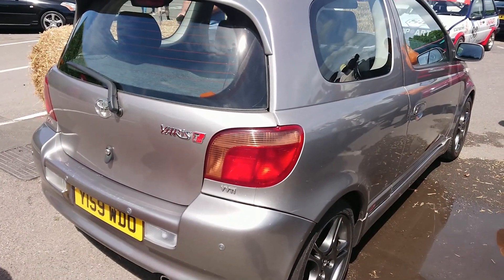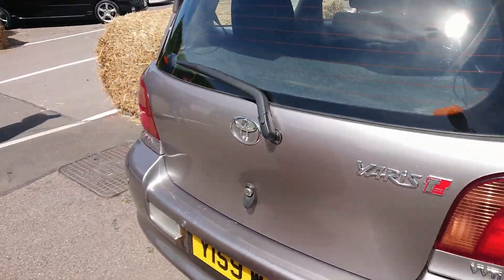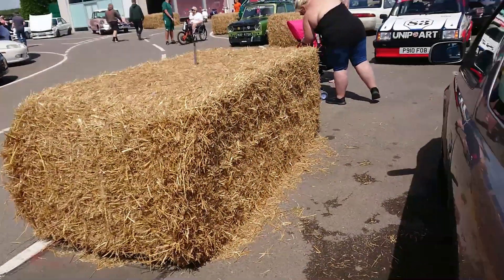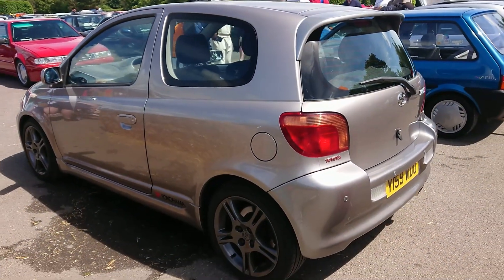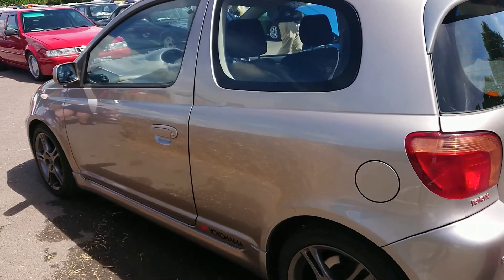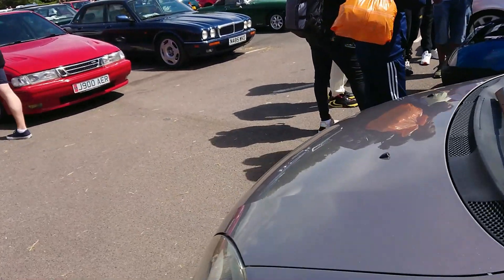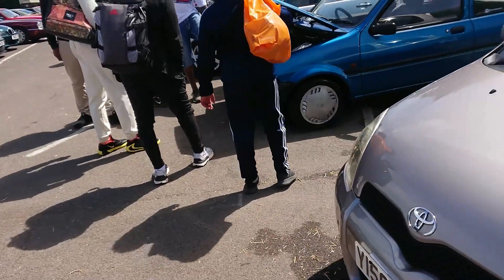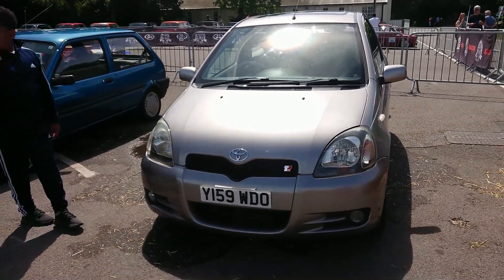2001 Toyota Yaris T Sport. I've actually driven one of these cars — it was on No Budget Reviews back in 2020 when these cars weren't worth an absolute hill of money. The main problem for me was the gear lever and the driving position which were a bit weird, but pretty nippy and everything like that.